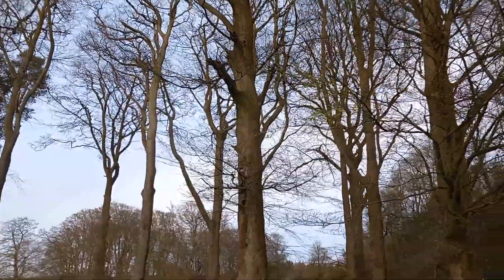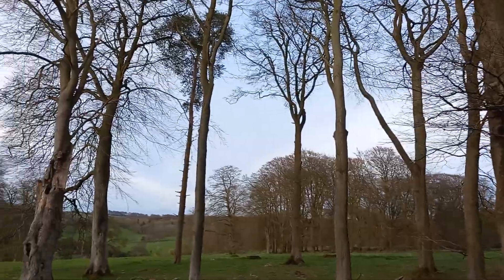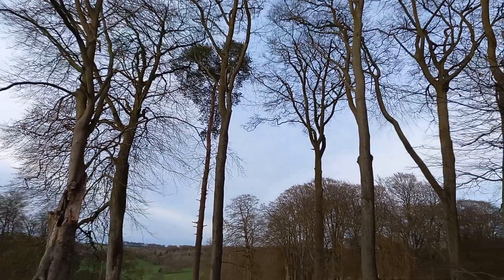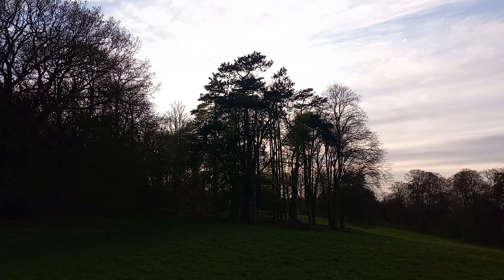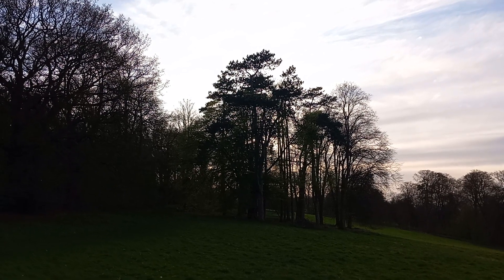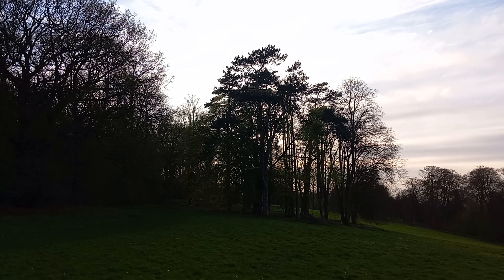The beech tree, the Fagus sylvatica, the monarch of the Chiltern Hills, loves the chalky alkaline soils found here. And over there, among those magnificent beech trees, there are actually four Scots pines. I don't tend to see too many of them here in the Chiltern realm.